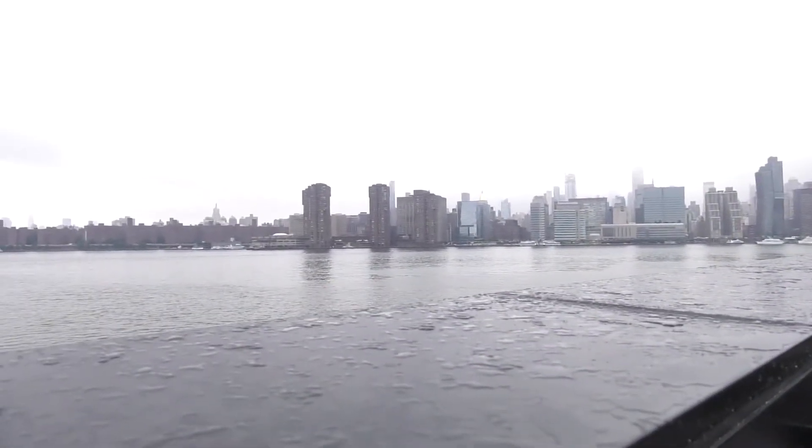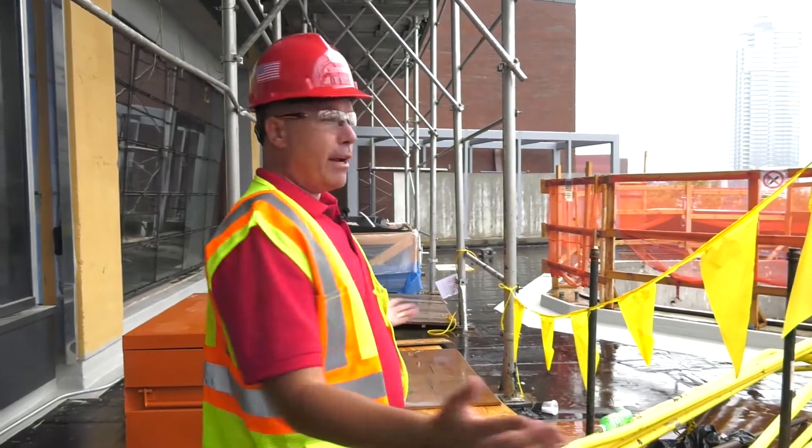We have a pergola here with some benches, some kitchens. You can hang out, barbecue, just take it easy and sit and relax. Right now, not the best day, but when this is all done, it's gonna be great. You should come back and check it out.